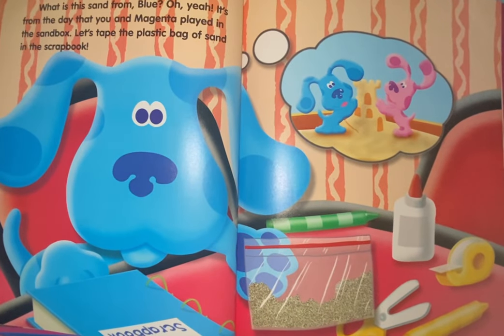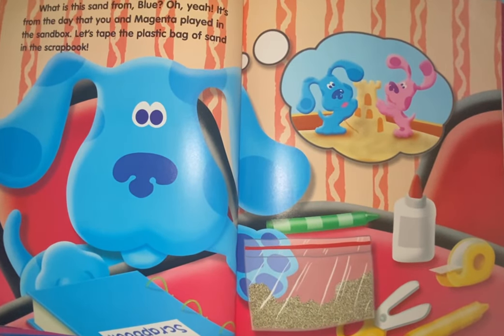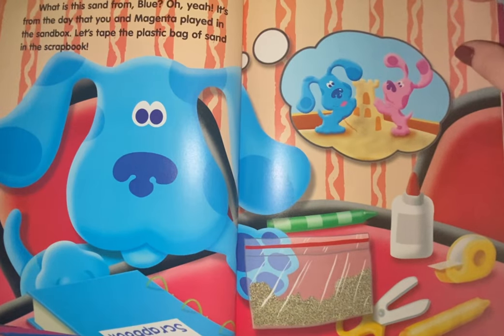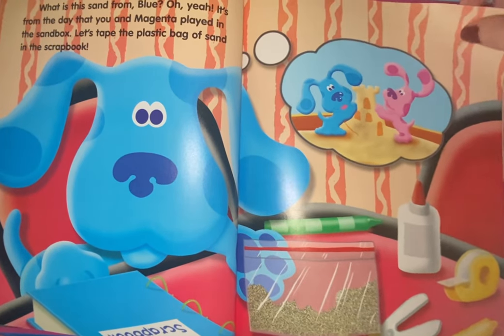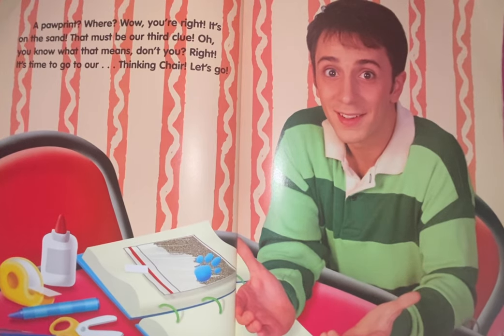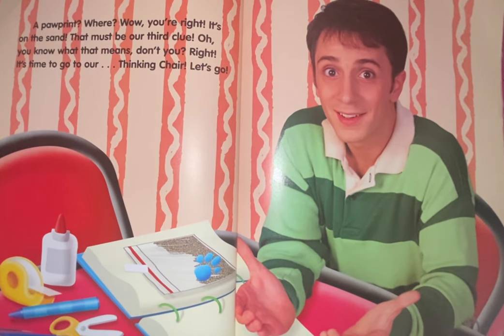What is the sand from, Blue? Oh yeah, it's from the day that you and Magenta played in the sandbox. Let's tape the plastic bag of sand in the scrapbook. A paw print? Where? Wow, you're right — it's on the sand. That must be our third clue.